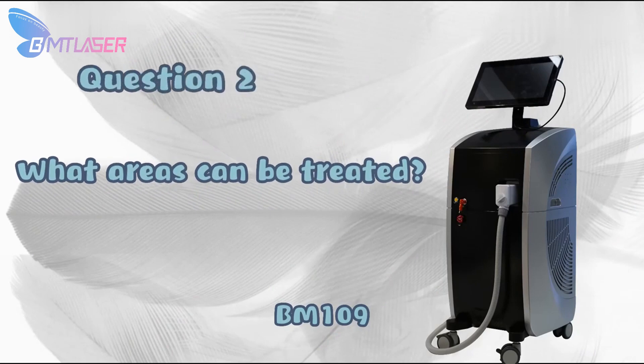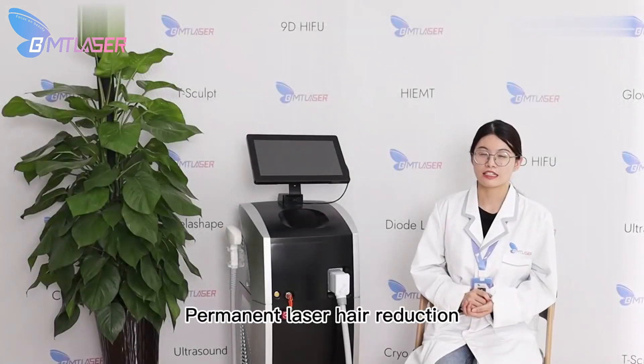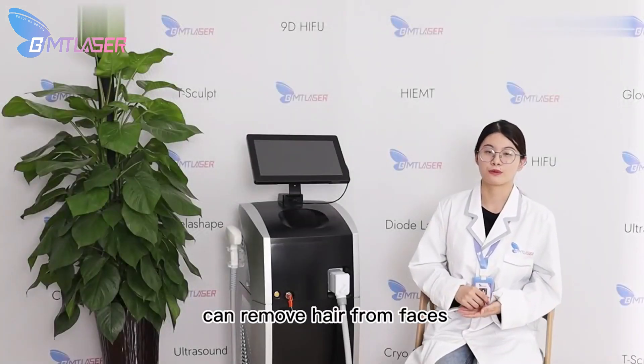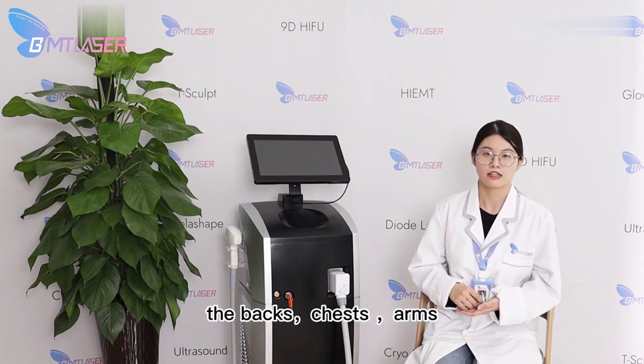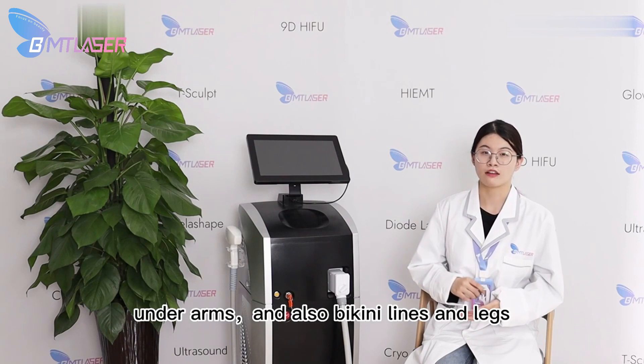What areas can be treated? Permanent laser hair reduction can remove hair from the face, except the area around the eyes, and also can treat the back, chest, underarms, and also the bikini lines and legs.